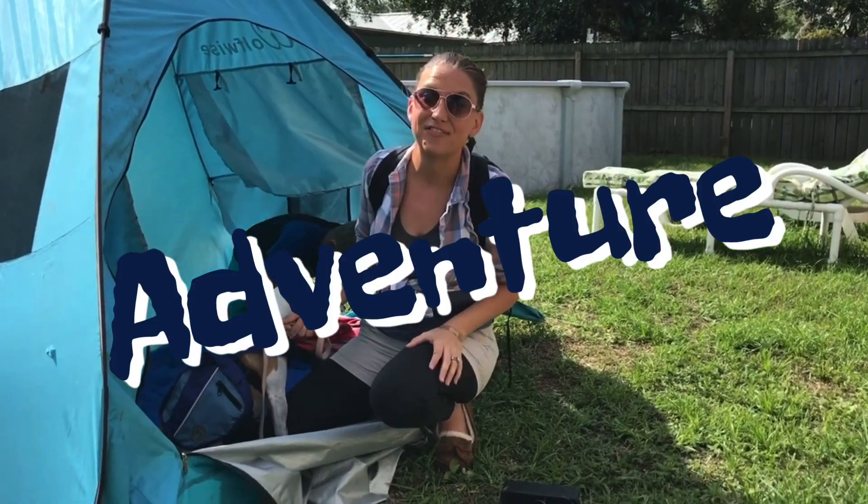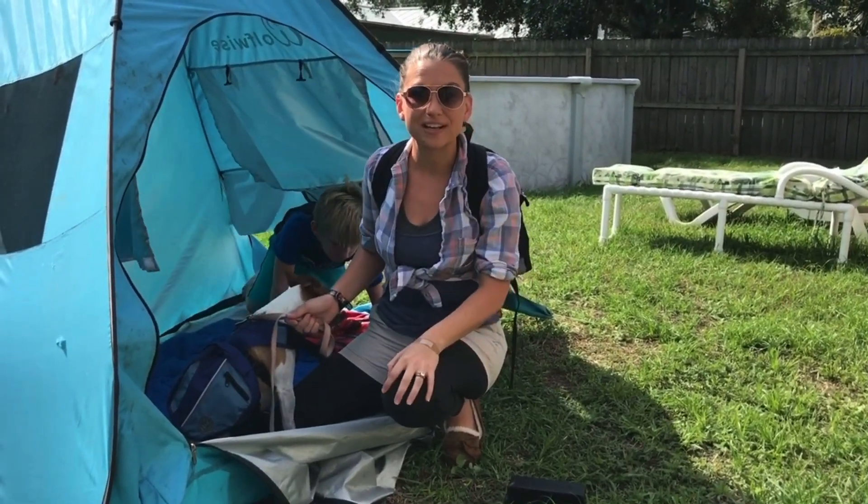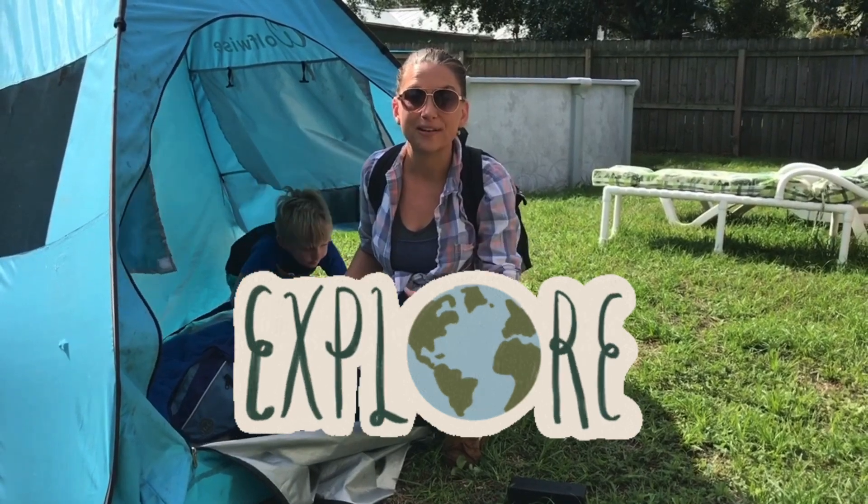Today is gonna be an adventure. We're gonna hang out and talk about camping.